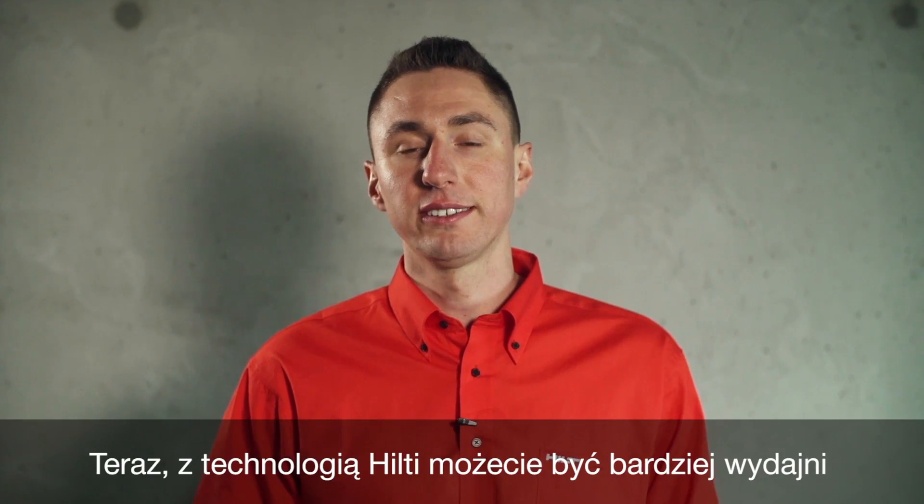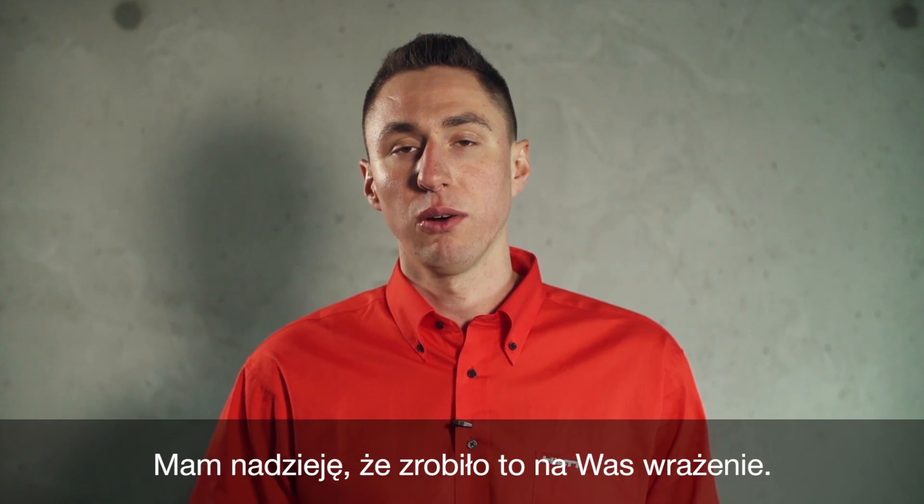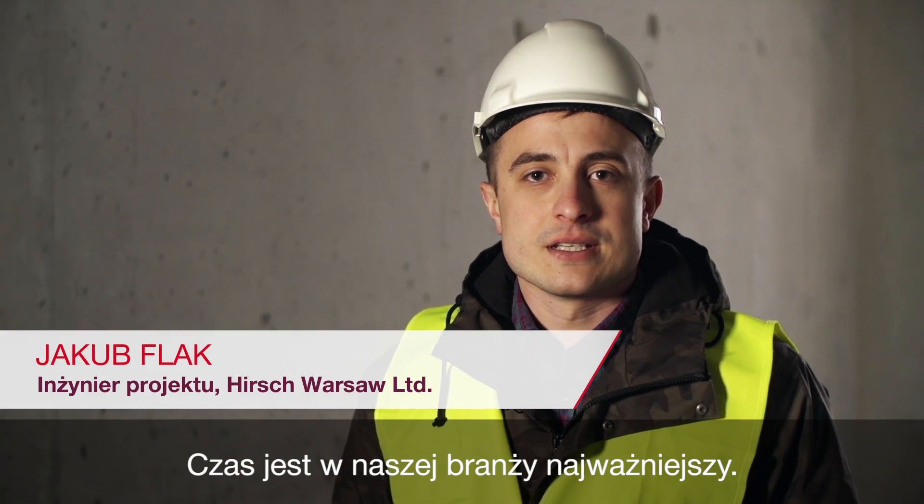Now with Hilti technology you can be more efficient and always meet your deadlines. I hope you like it — and now see what our customer says. Time is our biggest asset.